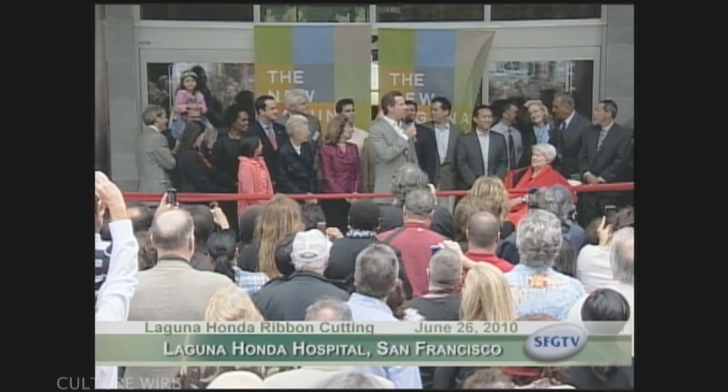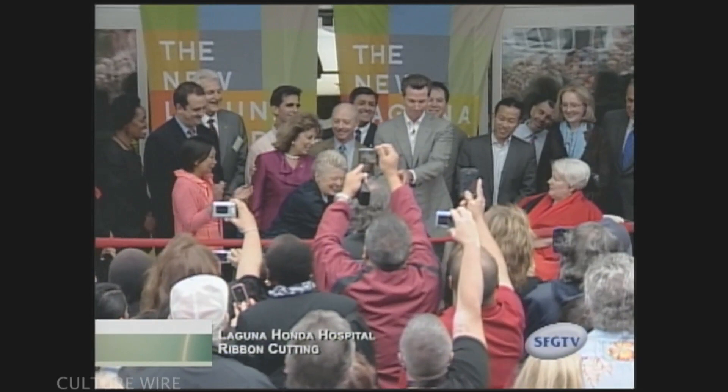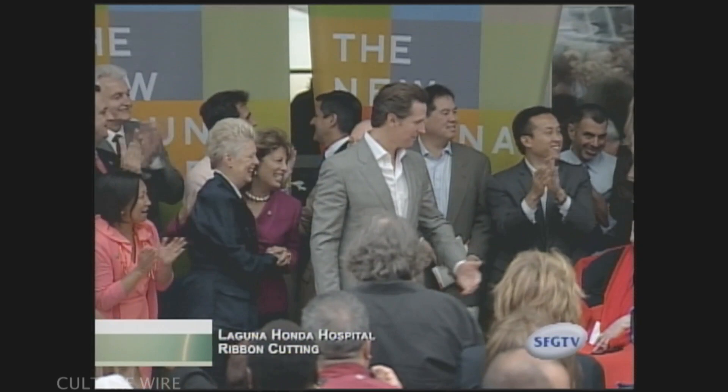On June 26th, Mayor Gavin Newsom, along with other city and state government officials, gathered at Laguna Honda Hospital to cut the ribbon and welcome the public into its beautiful, new state-of-the-art facility. It had been ten years since voters approved the bond measure for the new building.